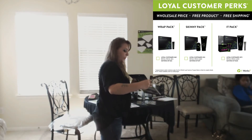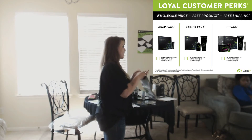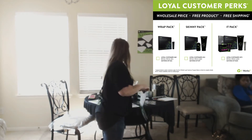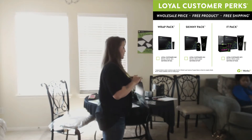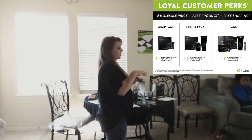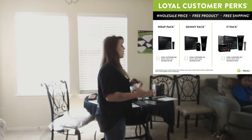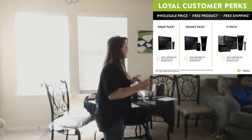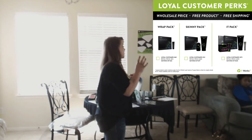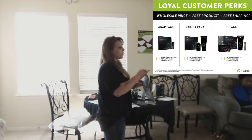It's $69 at loyal customer price. The second one is the skinny pack. The skinny pack has the fat fighters, a box of wraps, and the defining gel itself, so you get the whole combo. The defining gel you can use daily or twice a day on the days you can't do the wrap. Everybody's got a busy life - you got to go to work, you got kids. Sometimes you don't have 45 minutes out of your day, so that's what it's good to do overnight.